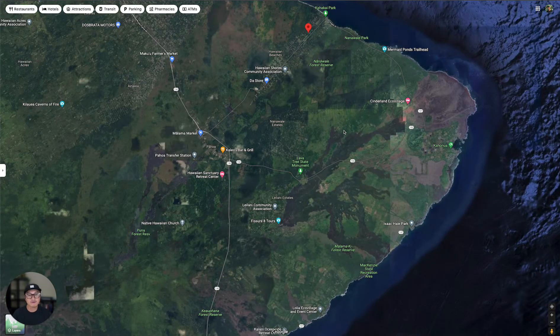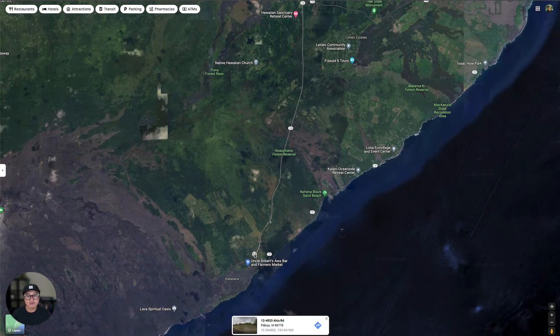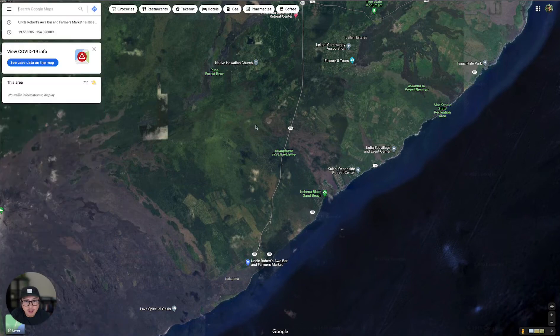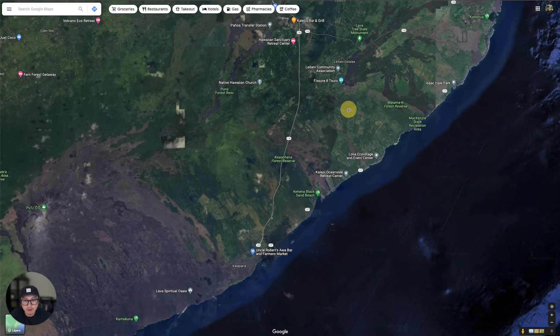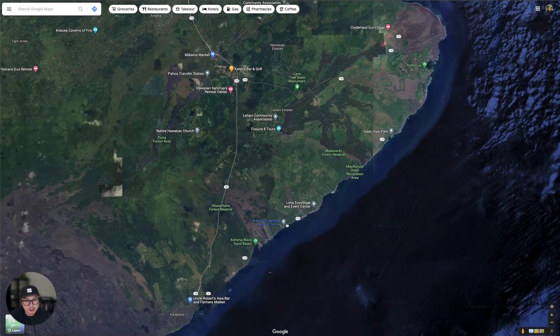There are a bunch of different state parks and hikes all around the area. And one of the famous local farmers markets is right here — Uncle Robert's Awa Bar and Farmers Market. If you're in the area, be sure to check it out. And there are beaches and stuff along the coast of the island.